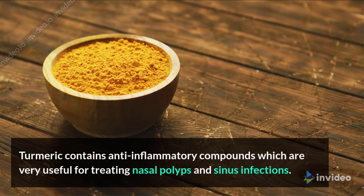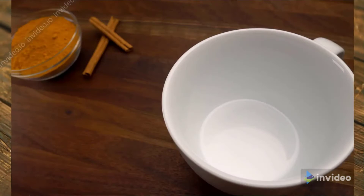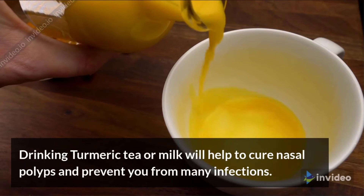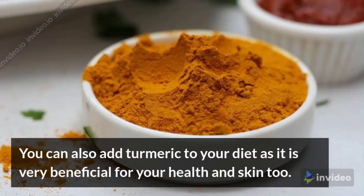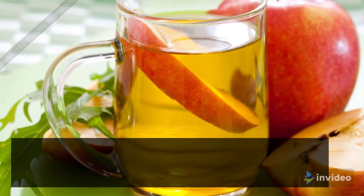Turmeric. Turmeric contains anti-inflammatory compounds which are very useful for treating nasal polyps and sinus infections. Drinking turmeric tea or milk will help to cure nasal polyps and prevent you from many infections. You can also add turmeric to your diet as it is very beneficial for your health and skin too.